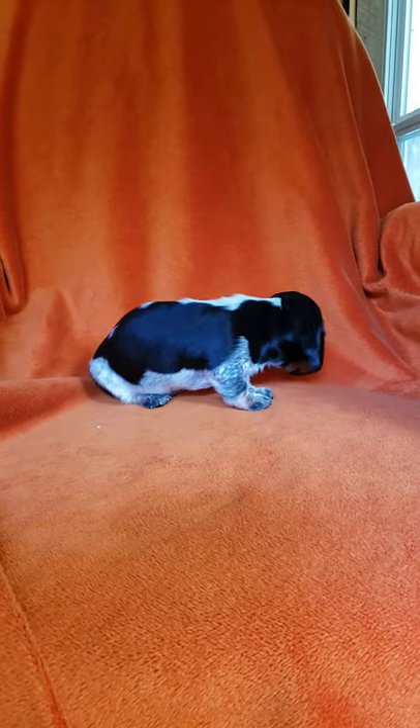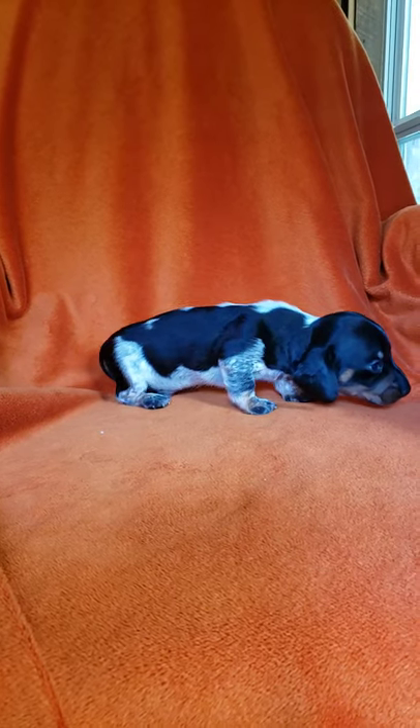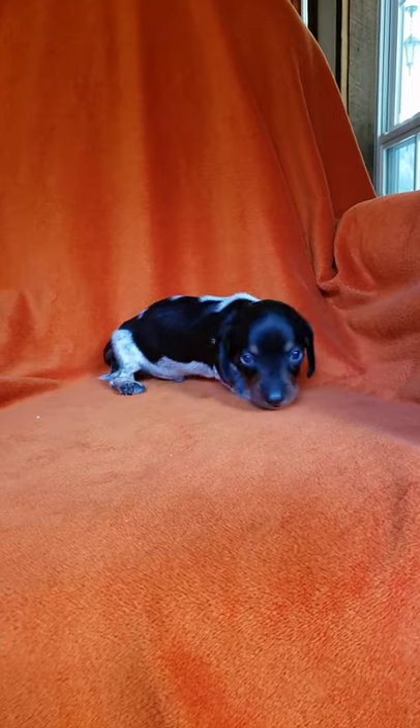This is Conrad. He is a black and tan miniature Dachshund. He'll be ready to go home September 10th.